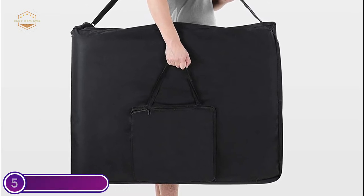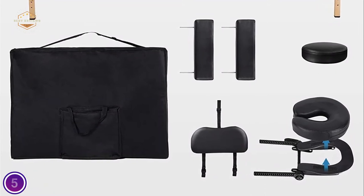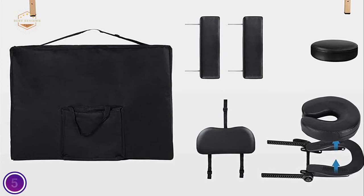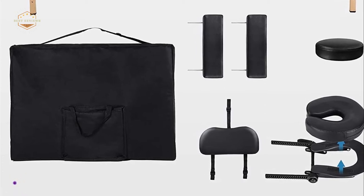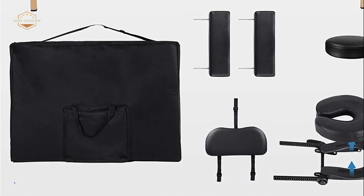It's simple to move around whether you're a professional masseuse or a traveler. The cover for the massage table is made of lavish PVC leather that is tough, soft, and comfortable to clean. The lock is secure and ensures the safety and convenience of carrying this massage bed.